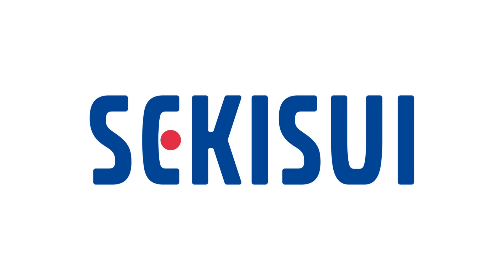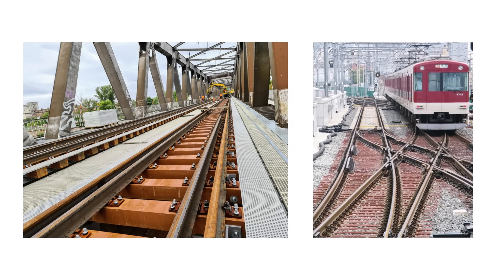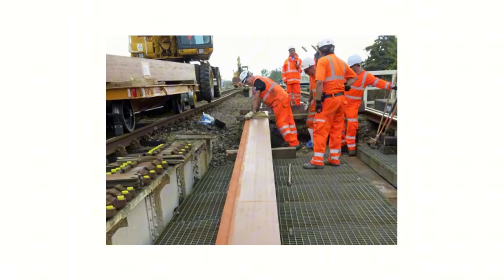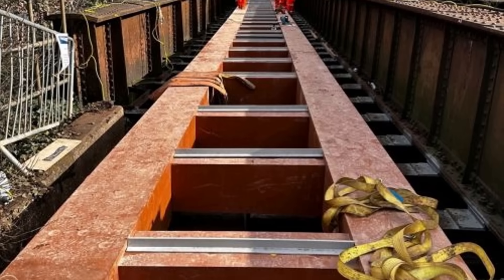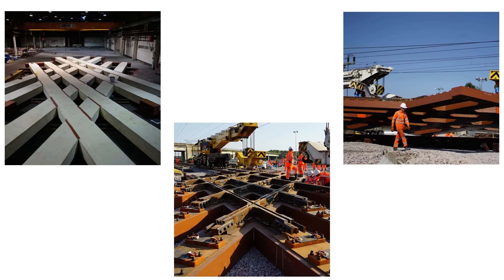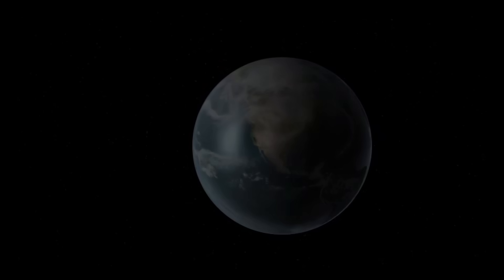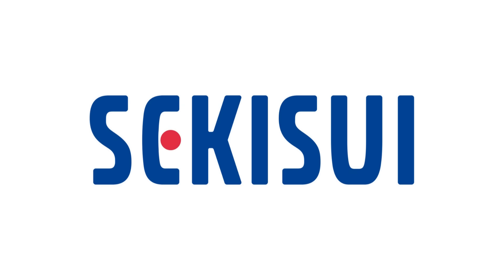Today's sponsor is Sekisui — the pioneers behind FFU synthetic sleepers, first developed in Japan in the 1980s and now used worldwide. In the UK, FFU has become the go-to solution for the most demanding applications: wheel timber replacements on bridges, switch and crossing layouts, and complex locations such as the long bearers at Newark Flat Crossing — one of the busiest and most intricate sites on the network. Over the past four decades, Sekisui's technology has moved from an innovative idea to a proven global standard, with FFU installed in thousands of locations worldwide. A link is in the description.